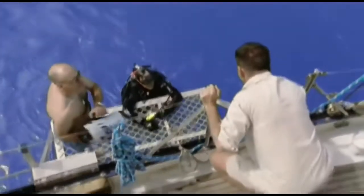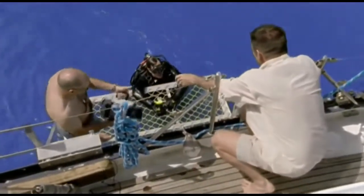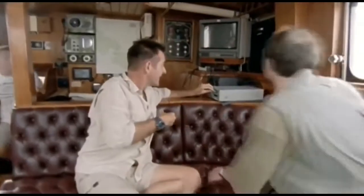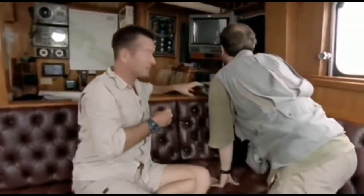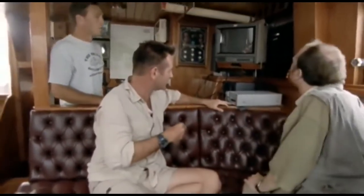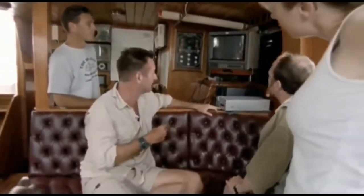Unbelievable. How was the dive, Mike? Outstanding. Have you got one? Did you see one? I saw it. It came so close. The cameraman Mike did a reconnaissance dive just to see what was around. And from what he's saying, we've actually struck gold on the first dive.